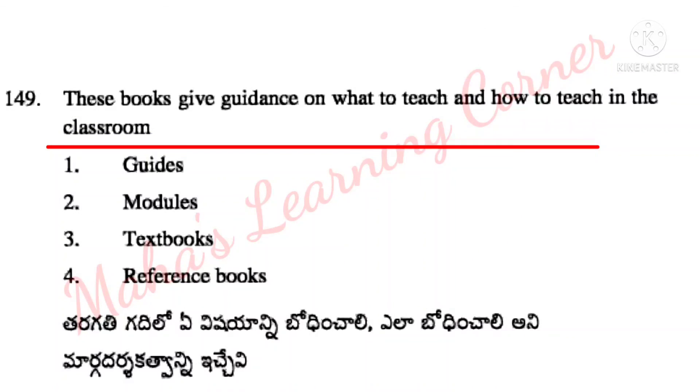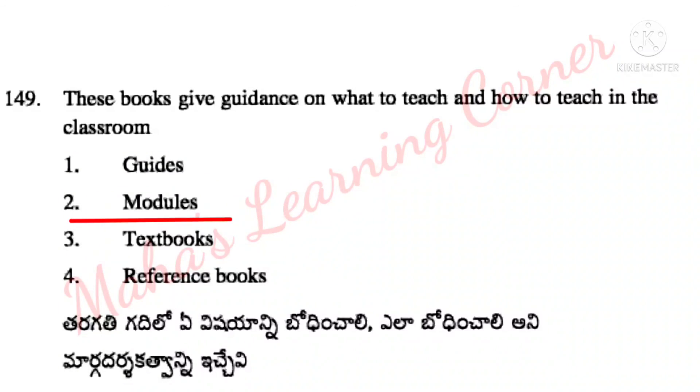These books give guidance on what to teach and how to teach in the classroom. Options: guides, modules, textbooks, reference books. Correct answer: Option 3 – textbooks.